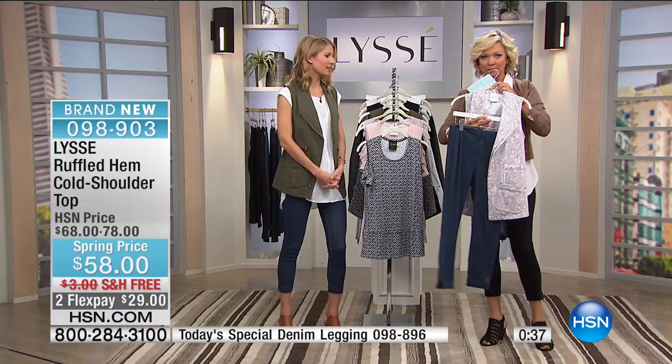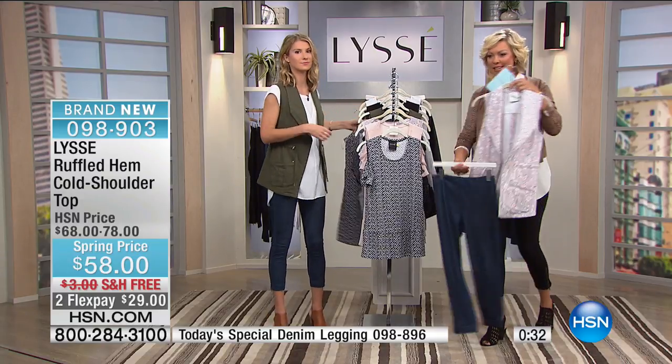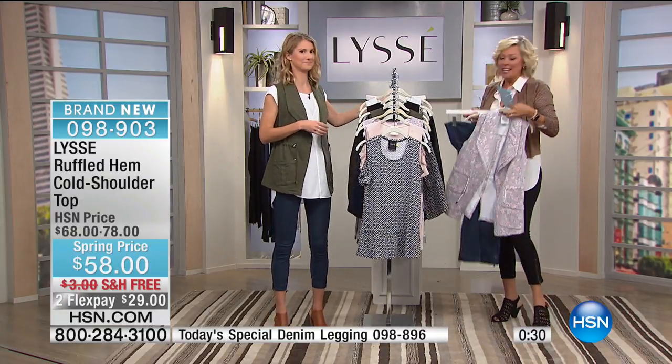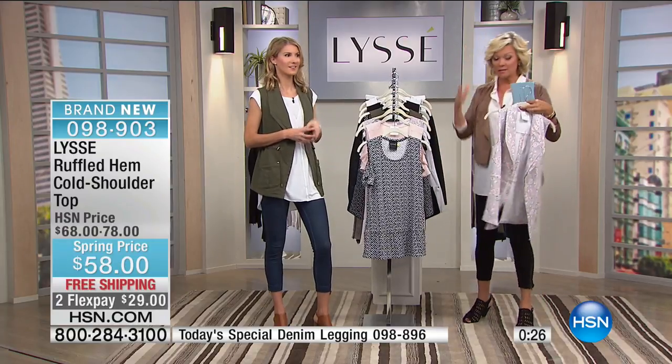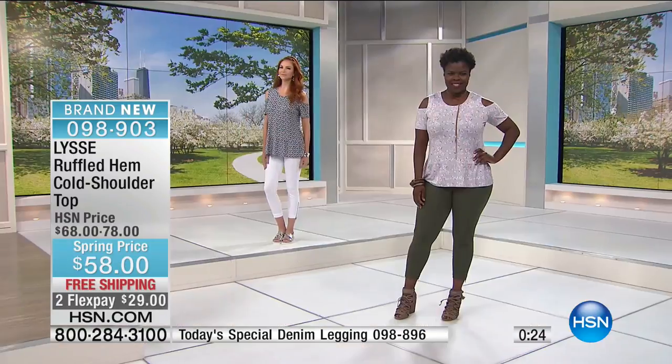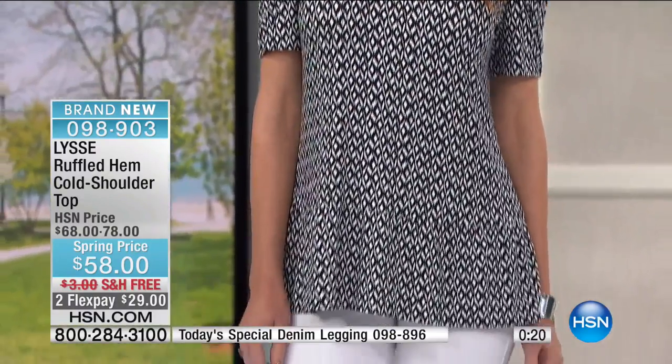This is the mid-wash denim legging Today's Special with the Piper vest that Nicole is wearing — coming up shortly. Our showstopper — stick around. You can mix and match in any way that is your personal style. Some of us like full-on print, some like print only on the top or bottom.